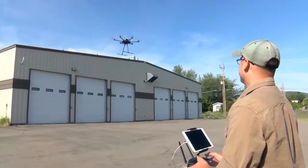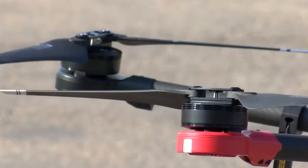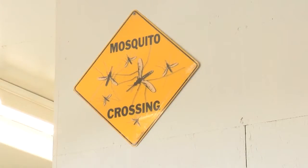Using technology similar to Google Maps, Rubo flies this drone, checking for mosquito larvae. If detected, a pesticide that is safe for humans and the environment is sprayed, keeping mosquito populations at bay.